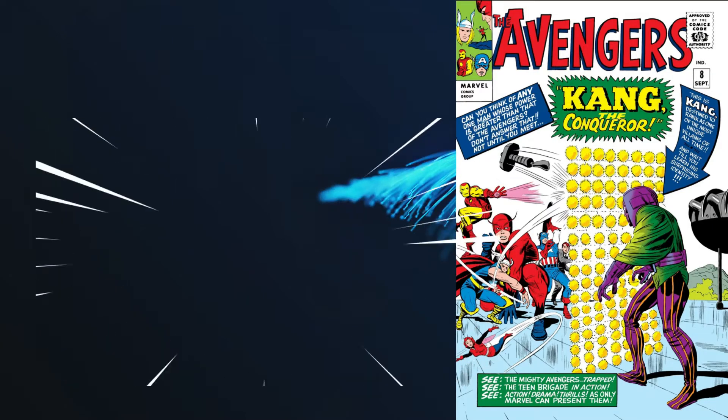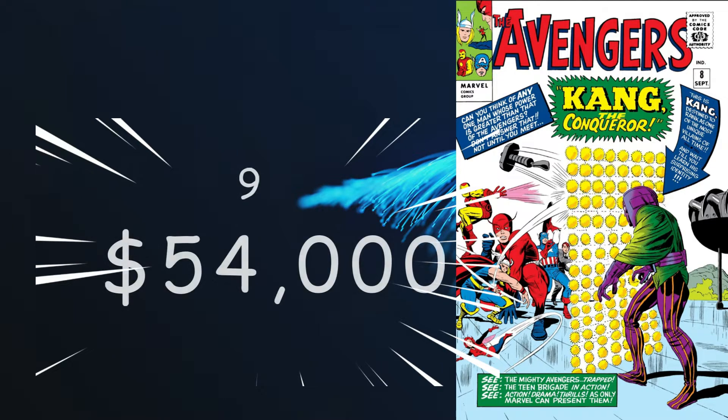Number 9 is Avengers number 8, with a cover date of September 1964, coming in at $54,000 as an FMV for a 9.8. It's a key, giving us the first appearance of Kang the Conqueror. The cover art is by Jack Kirby and the story by Stan Lee. As you probably know, Kang will be appearing in the upcoming Ant-Man movie.